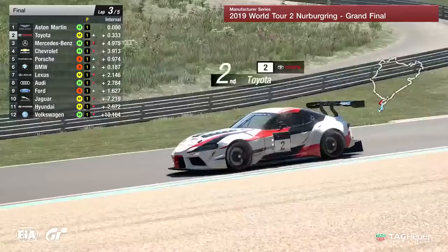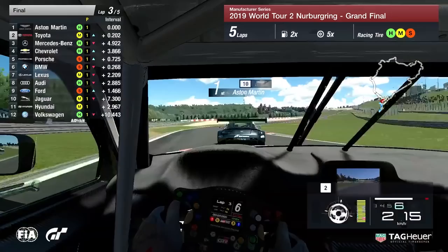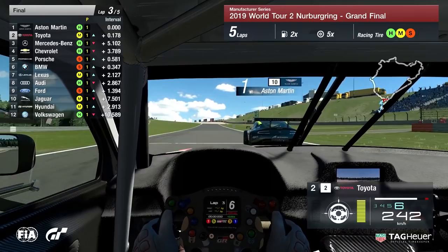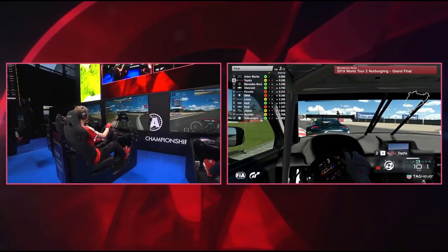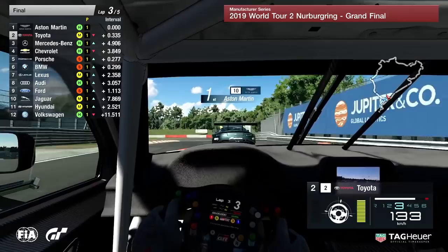Coming up now to the chicane — the endurance layout chicane, a lot more open than the GP chicane, a lot quicker as well. Toyota gets on the curb on the inside. The Aston Martin sees it coming and does not give any room going onto the Nordschleife. That was one of the good overtaking spots, and now that's done. But there goes the Aston Martin wide — with the grunt of that V12, you can go wide, get on the power, and get away with it.